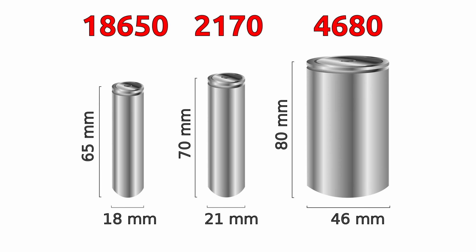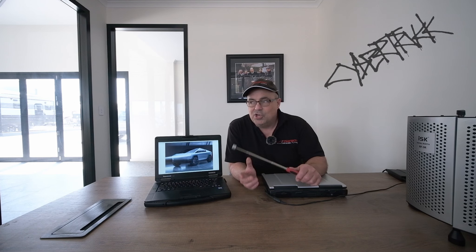Battery sizes — I believe there'll be a 4680-based pack, which means it uses LFP technology. I don't know how they're going to get it to discharge at the high performance rates needed to sustain 1020 horsepower. But honestly, my battery engineering skill goes down to throwing double-A's in the fire when they were flat as a kid, so I'm sure the Tesla engineers have got that one under control.